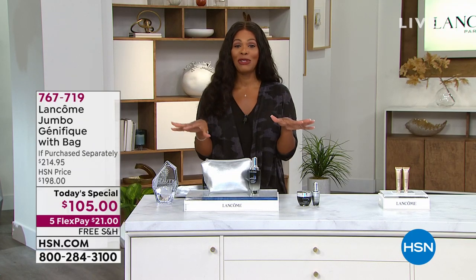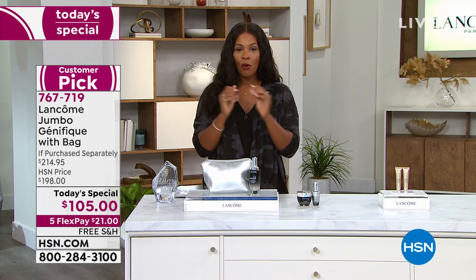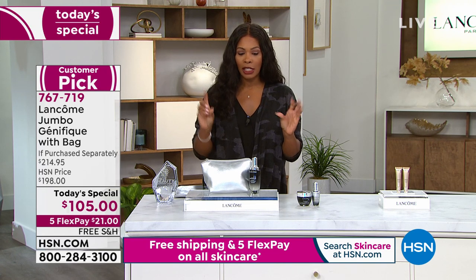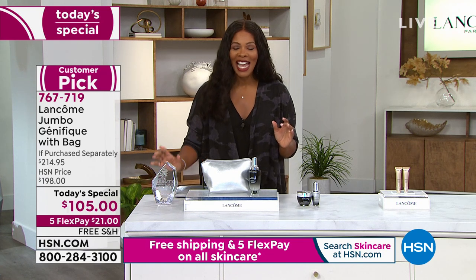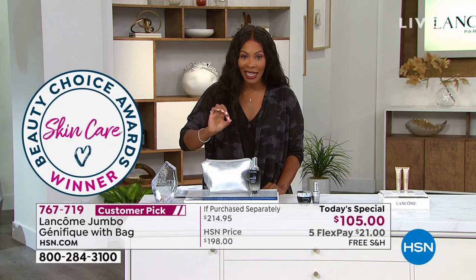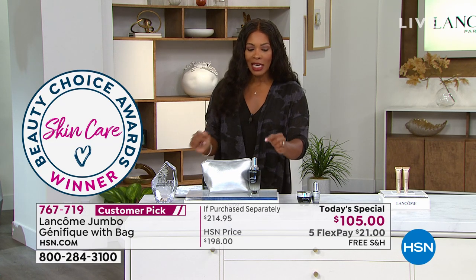If you already know and love Genifique, it is the first thing you put on clean dry skin no matter what else you're using. This Today's Special is for you. You're getting the Genifique — the award-winning serum, a beauty choice award winner for best serum for 2020 and 2021 — and we gave you more of it.